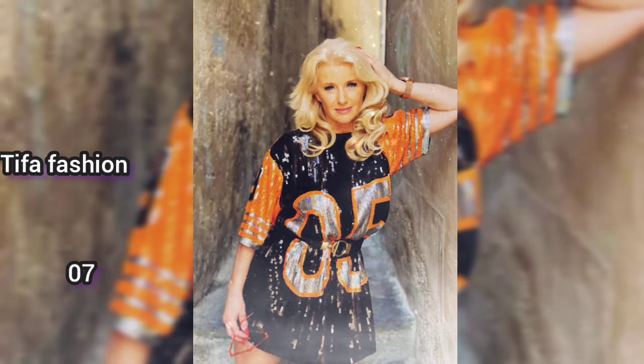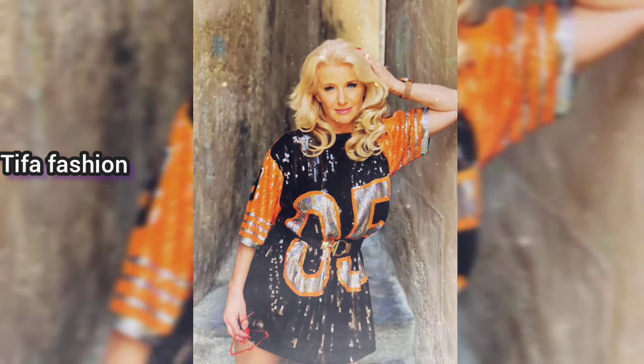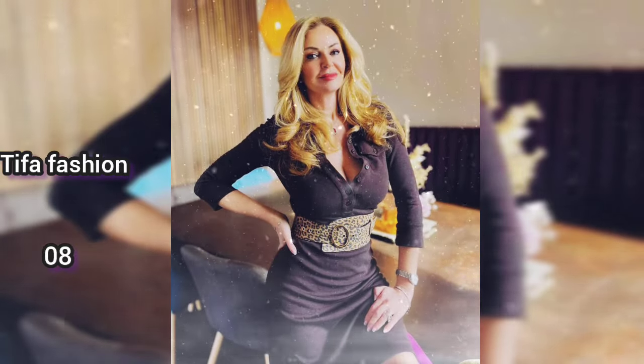Number seven is a woman wearing a black dress with a combination of orange, and she has blonde curly hair. She has clean skin and is wearing a watch — she looks very attractive.